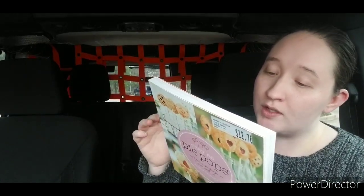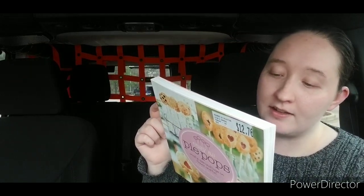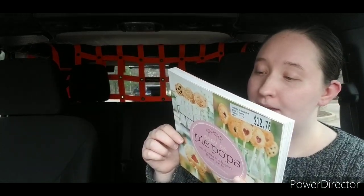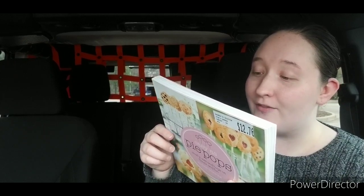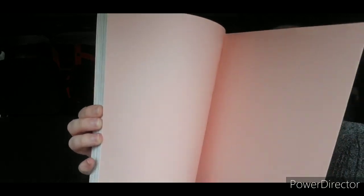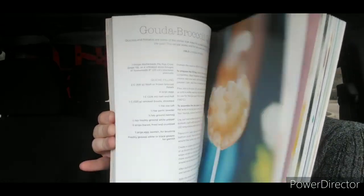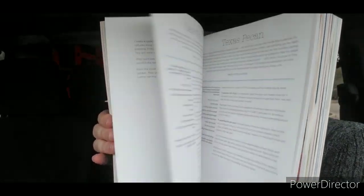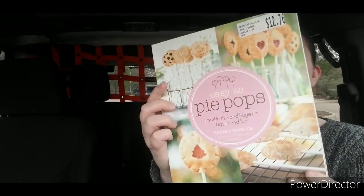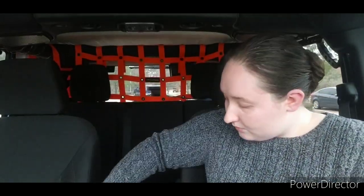Pie Pop recipes include pumpkin cheesecake, strawberry limeade, Nutella s'more, Gouda broccoli quiche, caramel apple, black forest, coconut cream, pizza pocket, creme brulee, peppermint pudding, vegetable roll, and peachy keen. I'm going to do another quick flip through for you. So those are the three books that I picked up this time.